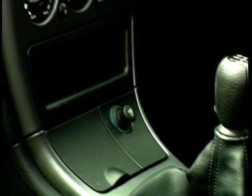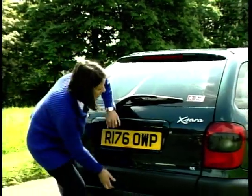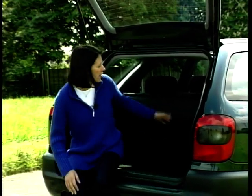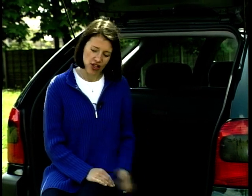Look — two glove boxes, door bins, a little stuff holder in the middle here, another one in the dash, and even more space cunningly concealed in the door armrests. And here at the back, the bumper has been cleverly built into the tailgate to give you a lower loading area. Inside the boot, there's a parcel shelf, yet more cubby holes, and a net with points to tie things down to. Like your husband, the kids, or maybe even the dog.